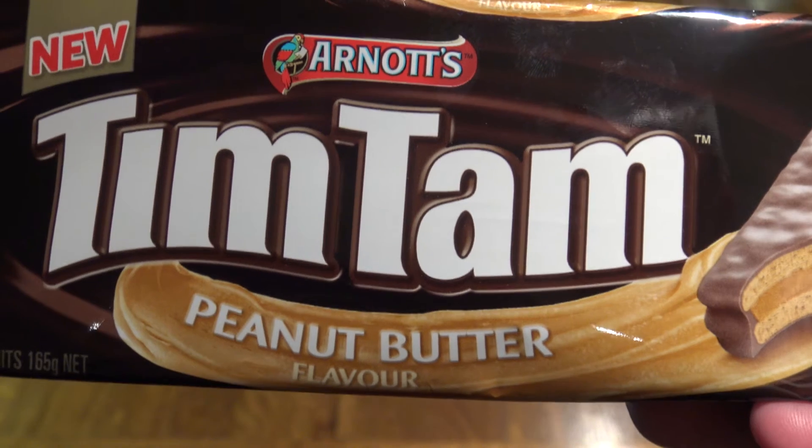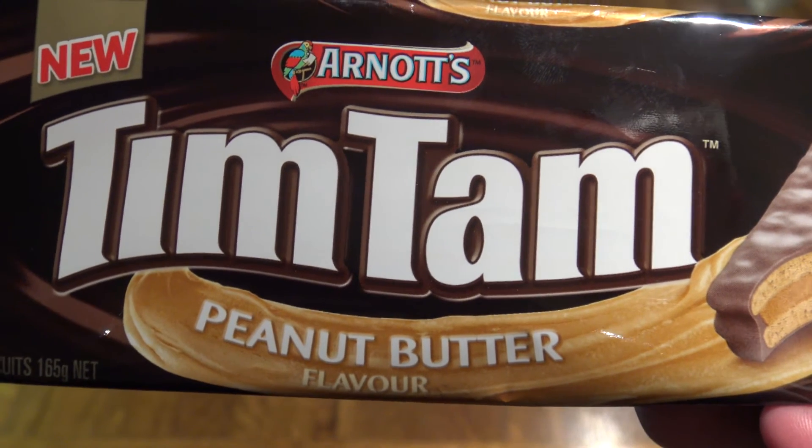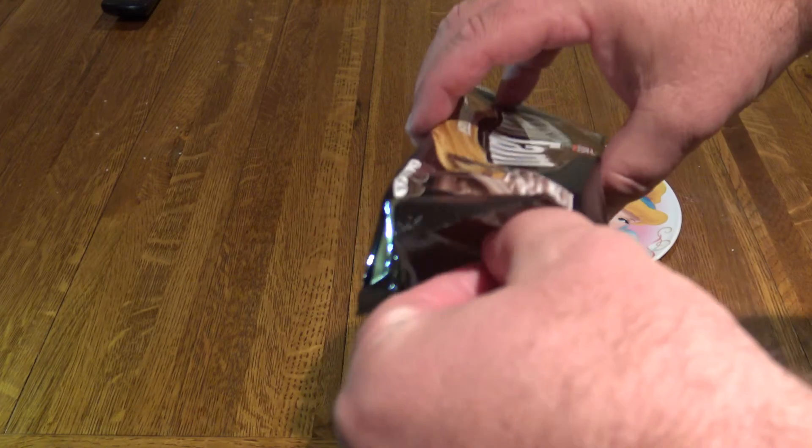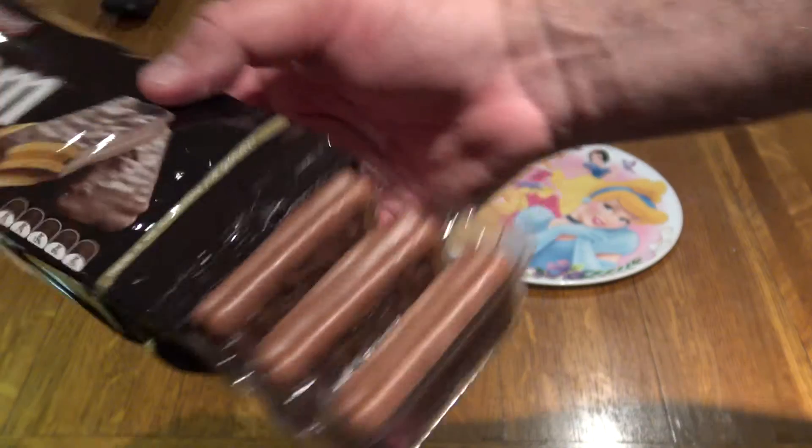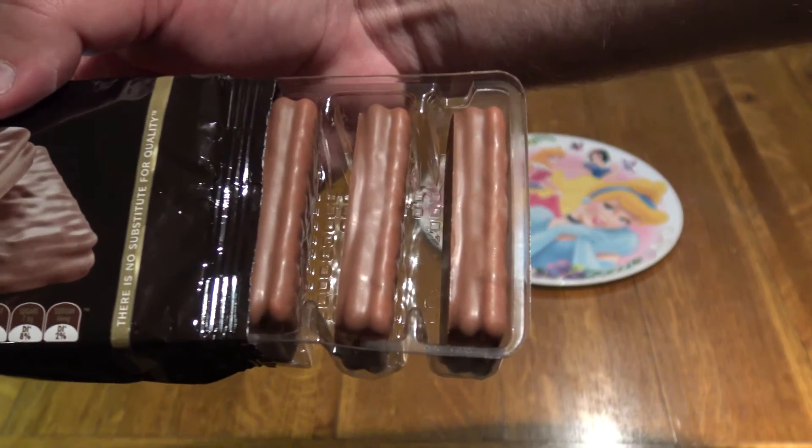I was really looking forward to this when I saw the picture of it. It just came out and I went to the supermarket to do some shopping, and what would you know — I found a packet. Got home, sat down, got them out of the packet and put them on my little Disney plate.